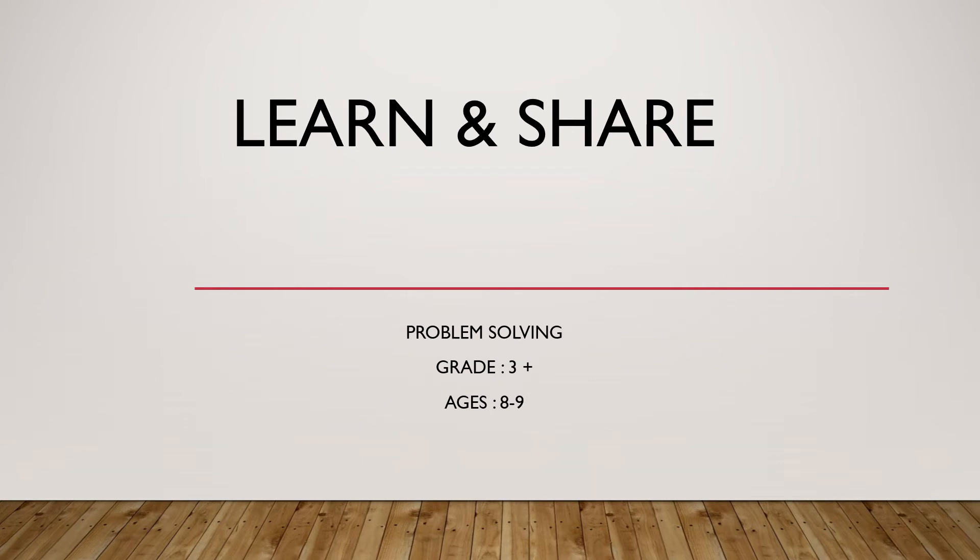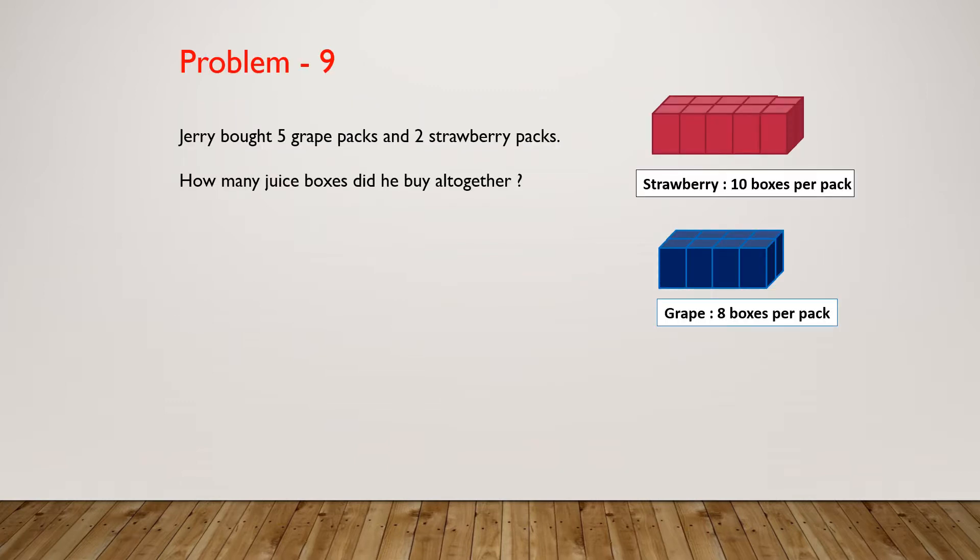Hi! Welcome to Learn and Share. We're doing problem solving, grades 3 plus, ages 8 to 9. Here's our problem for the day.